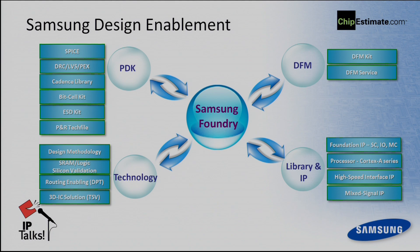The main topic here is IPs. We have foundation libraries — standard cell I/O and memory compiler — and processor libraries: Cortex A series, M series, and many ARM processors we can provide. We also offer high-speed interface IPs: USB, SATA, HSIC, and many more. Lastly, the mixed-signal IPs — Samsung Foundry has about 150 to 200 analog core engineers, so whenever a customer wants to define a spec, we can provide the IP after silicon verification.